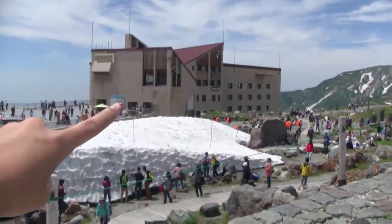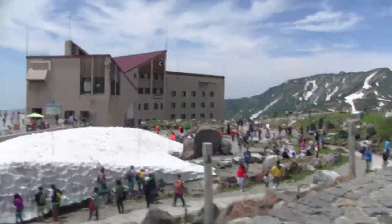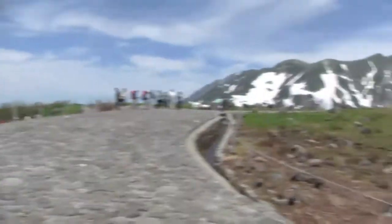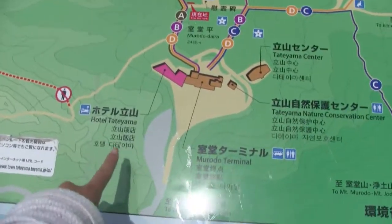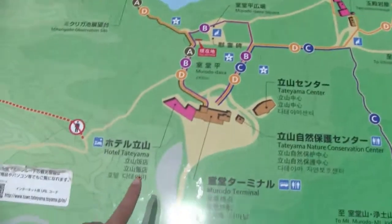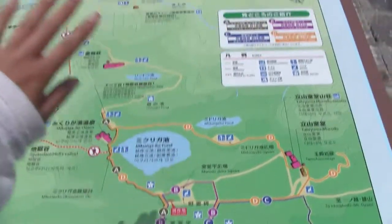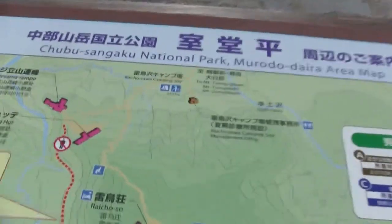That's the station that we came from — it's also a restaurant and a hotel, so you'd have to stay here overnight to enjoy this view. We're here at Hotel Tatayama, and we're going to walk around this area. If you had more time, like if you were staying in Tatayama, you could walk all around here, up the mountains. There are also campsites in case you wanted to stay overnight.